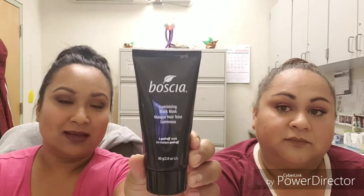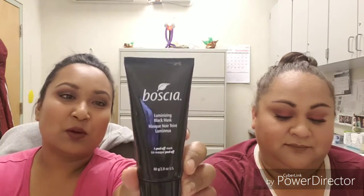I also use, probably once every two weeks, the Boscia illuminating black mask. I put it all over my face — it's a peel-off mask that's supposed to peel off blackheads and imperfections throughout the week.